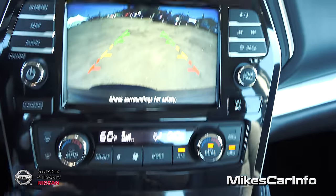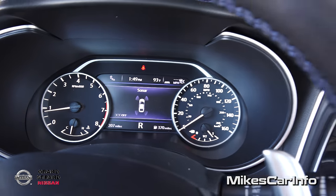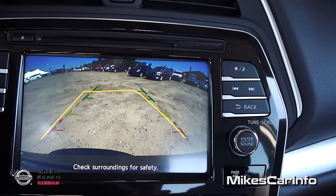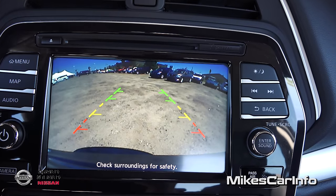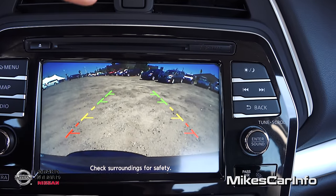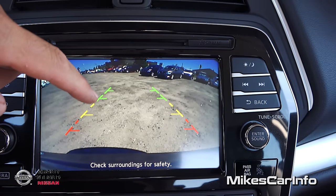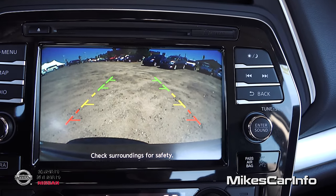Now we can see the backup camera with the sonar sensor on all four corners. These predictive course lines actually turn as I turn the steering wheel, giving an estimated trajectory of the vehicle as we back up. They're different colors — you notice the red zone is very close. It's a wide-angle lens so there's a little distortion. You definitely want to pay attention to the colors and stay in the green or yellow.